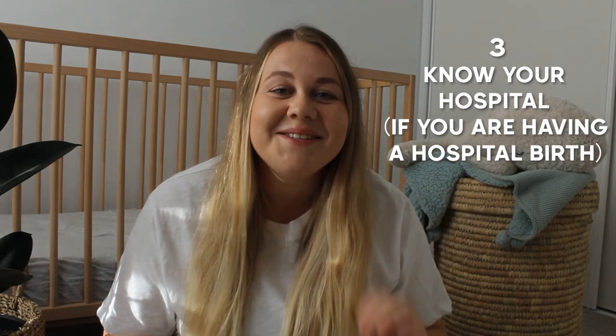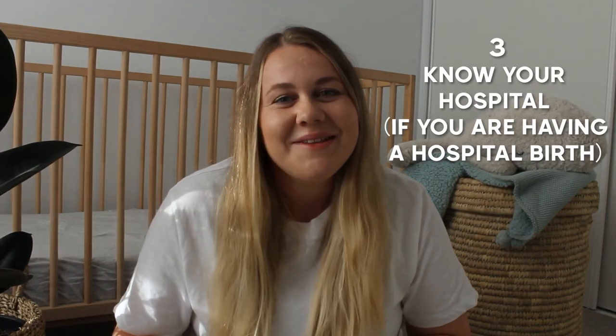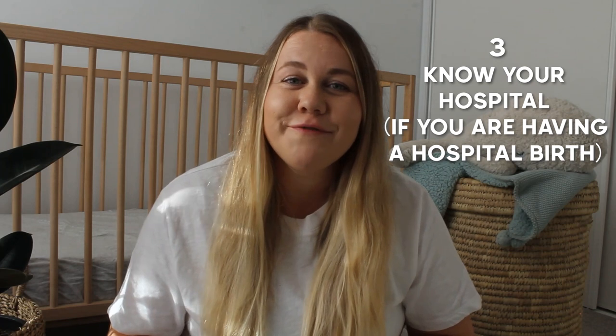Number three is to know your hospital. I definitely recommend having the maternity ward's phone number saved in both you and your birth partner's phones, and know when to call them. At my hospital I needed to call them when I went into labour, when my contractions were a certain distance apart, and also when I was leaving home. If your birth partner is unfamiliar with the hospital, I recommend them going to find out where to park and where to go so you don't have to worry about that on the day.